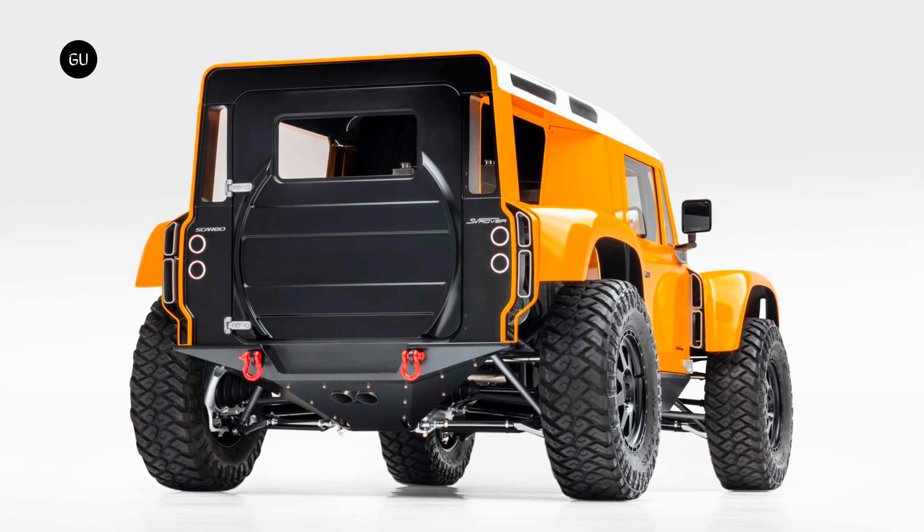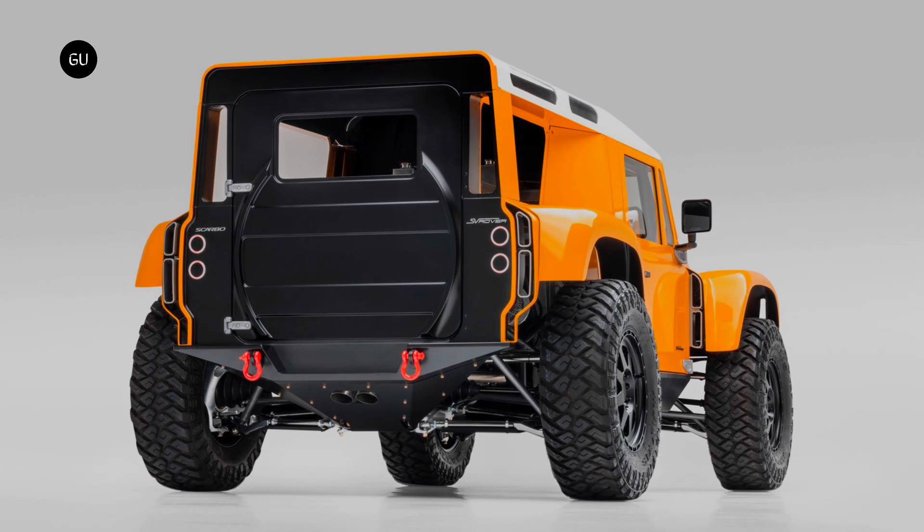This two-seater four-wheel drive hyper truck also comes loaded with selectable front and rear locking differentials, selectable two-wheel drive and four-wheel drive, and a high and low-range transfer case.